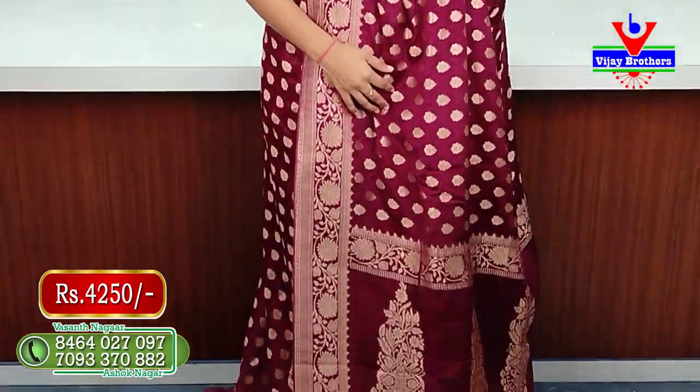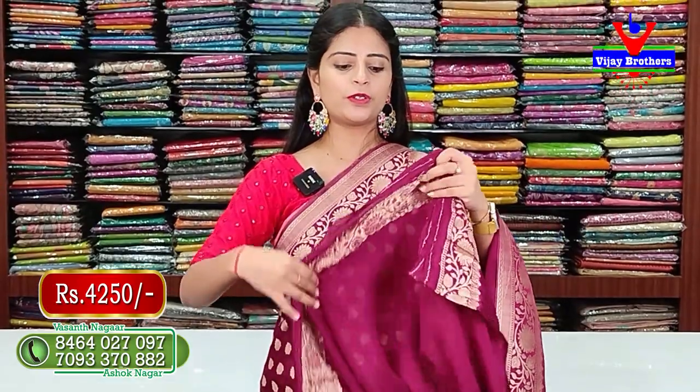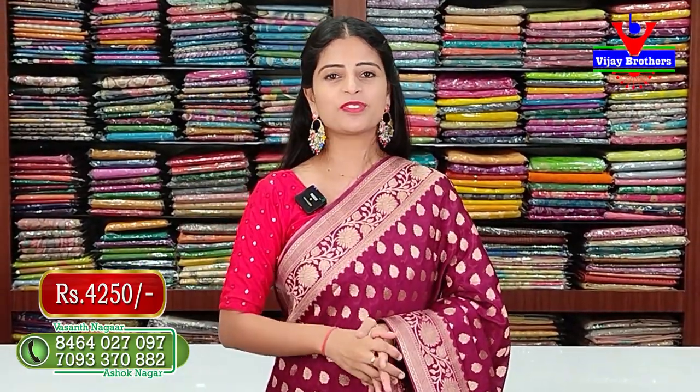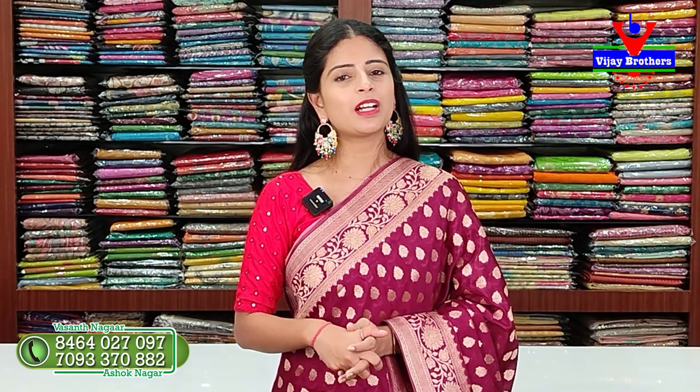The peacock blue color is beautiful and cute. This is from the Jorge's collection. We hope you check out the store and make your purchase. Keep smiling, take care!